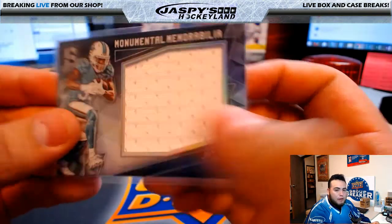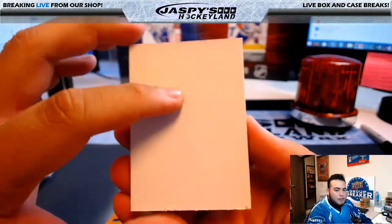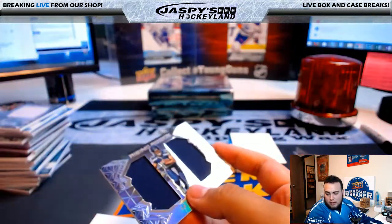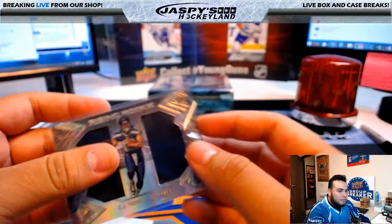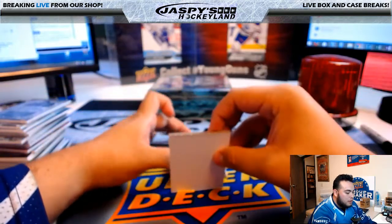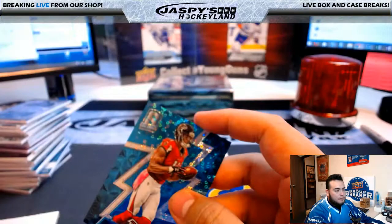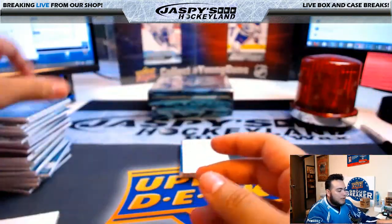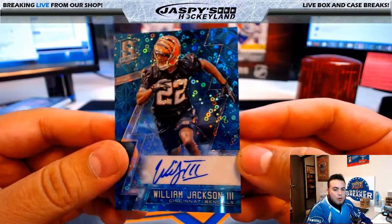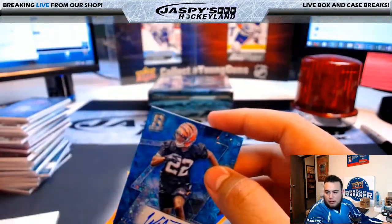We pulled a super Fractor patch auto — Amari Cooper for the Rams. Amari Cooper could be pretty decent; he was a rookie last year, he should have a bigger role this year. CJ Prosise, Rising Rookie, 35 of 199, Seattle Seahawks — going to Bryce. Julio Jones, Atlanta Falcons, going to Will Comstock, card number 59 of 60. He'll get more playing time now. William Jackson the Third, Cincinnati Bengals, 63 of 99 — Cincinnati, going to Arthur.